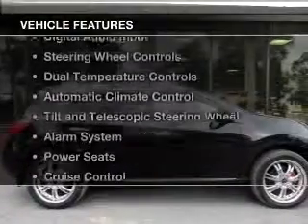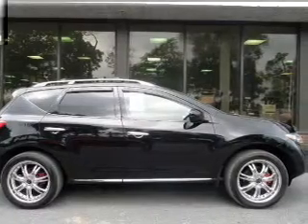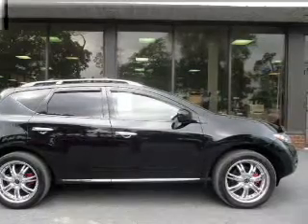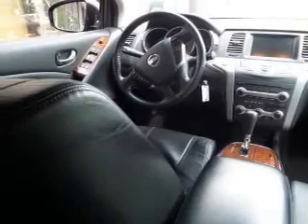The features include leather seats, Sirius XM satellite radio, digital audio input, steering wheel controls, dual temperature controls, automatic climate control, tilt-and-telescopic steering wheel, an alarm system, power seats, and cruise control.